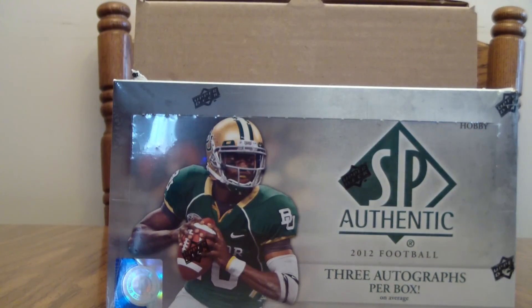Good afternoon, this is Patriot's Guide coming to you from SportsCardForum.com, number one for online trading and discussion. What we have here today, thanks to our wonderful sponsors at Upper Deck, is a box of 2012 SP Authentic Football.